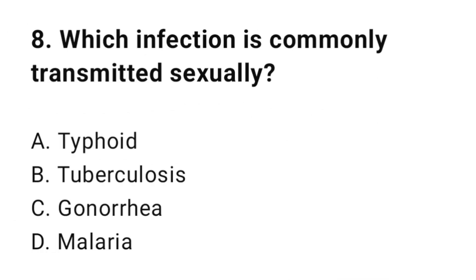Question number eight: Which infection is commonly transmitted sexually? The correct answer is C, gonorrhea.